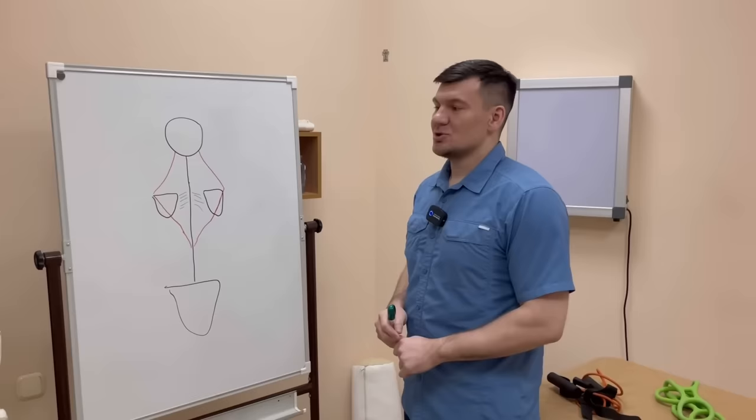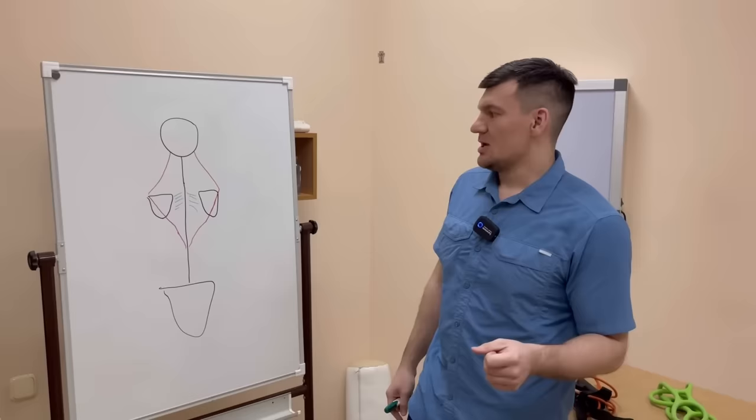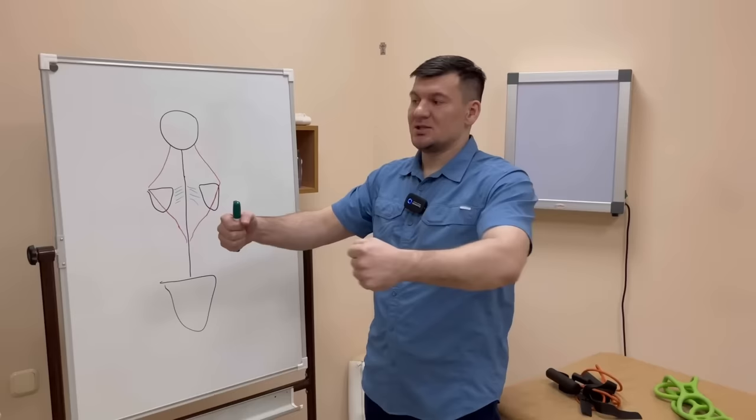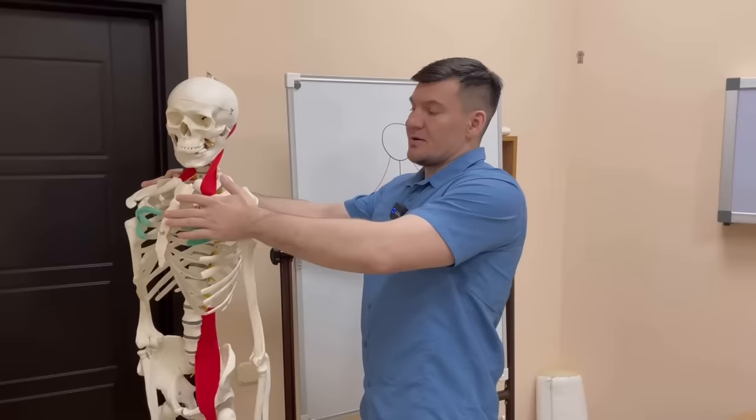So what happens? Very often the trapezius becomes small and thin, because it's barely used in life. You only use it for stabilization — it only performs some static load, both the upper and middle, during arm movements. But it hardly works in dynamics. So a very large difference develops between the chest muscles, which usually work in dynamics — we reach somewhere, take something, pick something up, push someone — and our chest muscles are quite well developed. But the trapezius is not as well developed as the chest muscles.